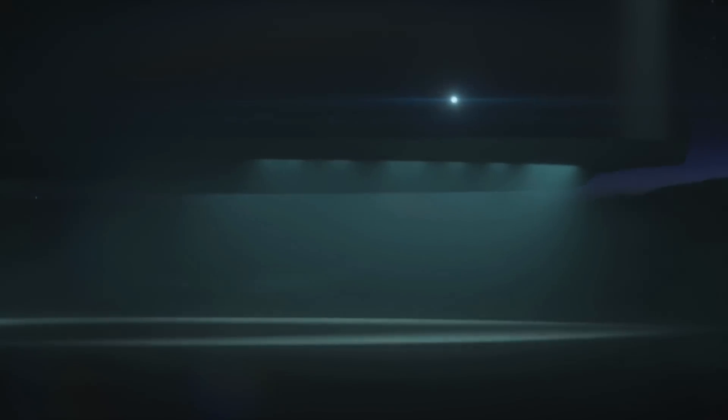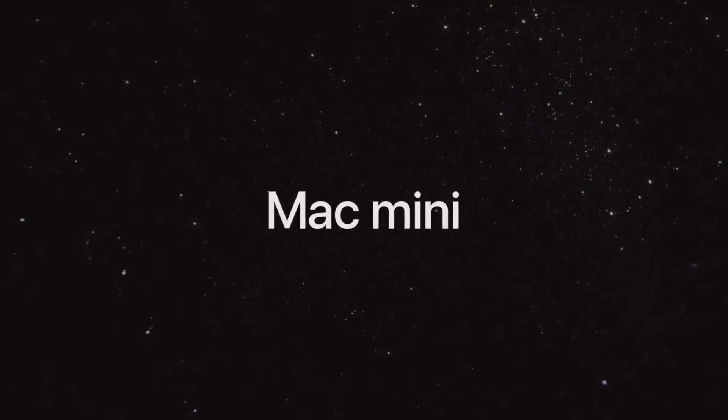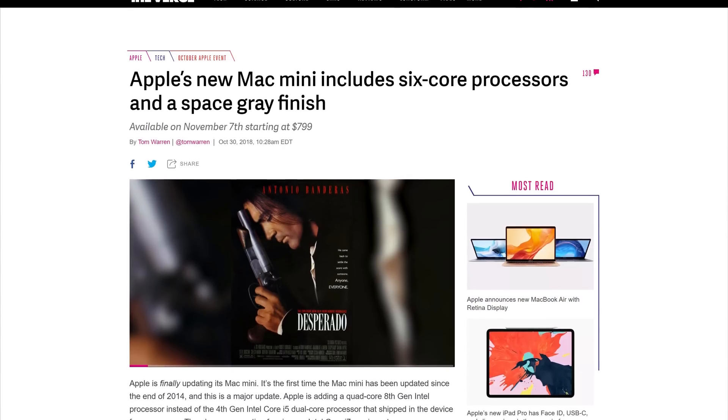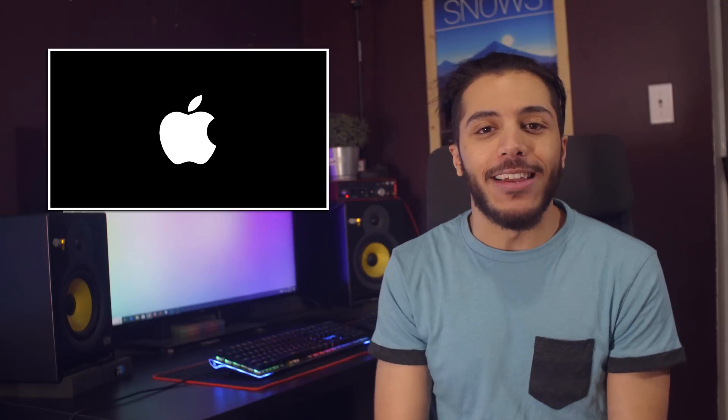Moving on to the Mac mini, it finally makes more sense. With 4 and 6 core variants, this little desktop will definitely find more buyers. It can have up to 64GB of RAM and features a much more up-to-date IO layout. As with any Apple products, you're going to pay a premium, but if you were in the market for a new iPad, Mac, or MacBook, now is the time to buy it.